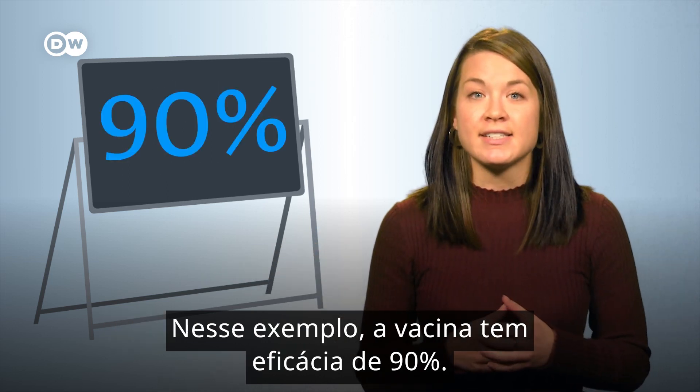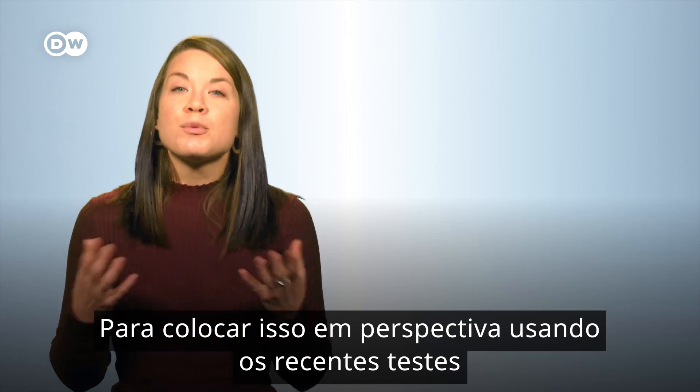And then you multiply all of that by 100 to get your percentage. And voila! In this example, the vaccine has an efficacy of 90%.